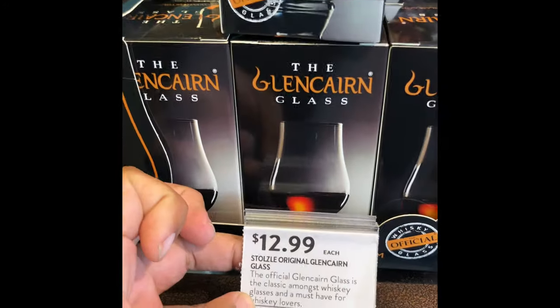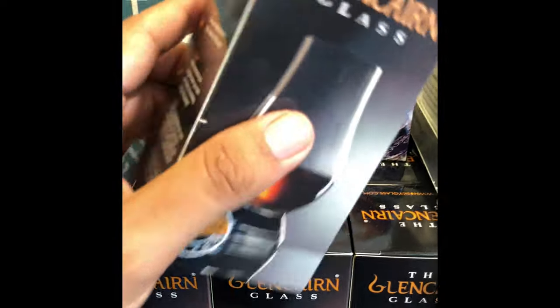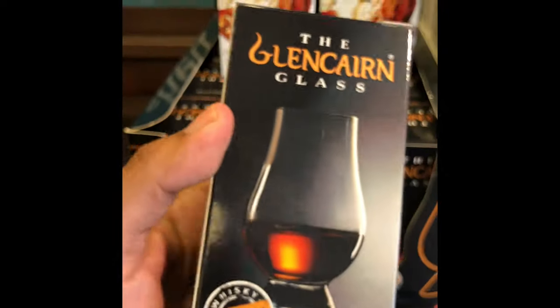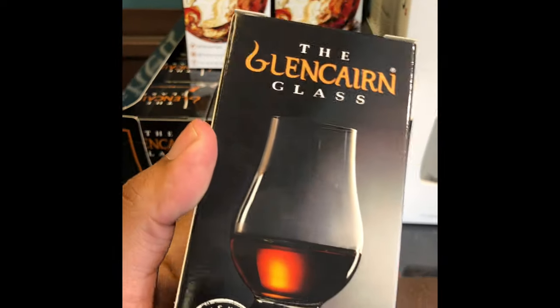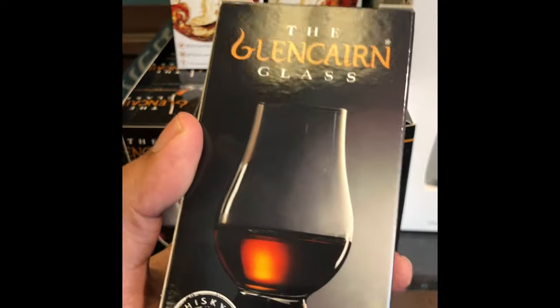One thing I want to tell you guys: if you don't have a Glencairn glass, these Glencairns are amazing. You really do have to get one of these for bourbon, scotch, or even any rye whiskey. It is great to have. You have to get this.